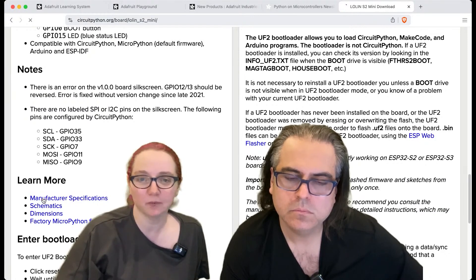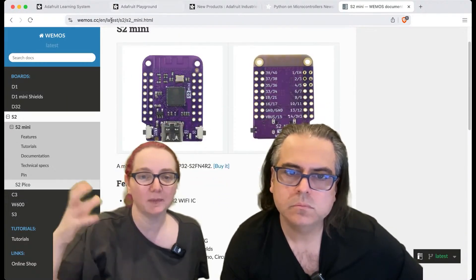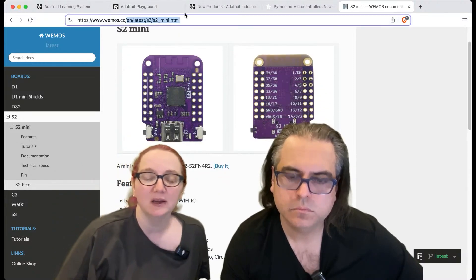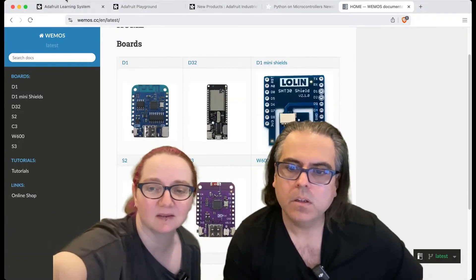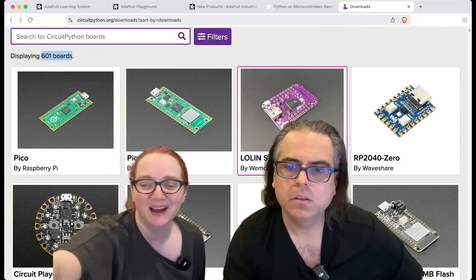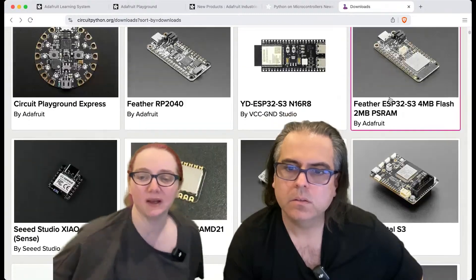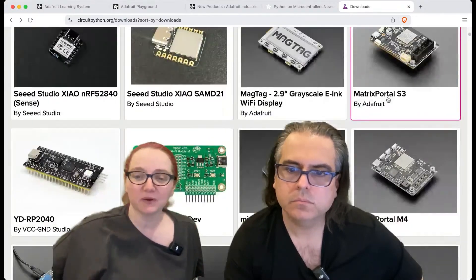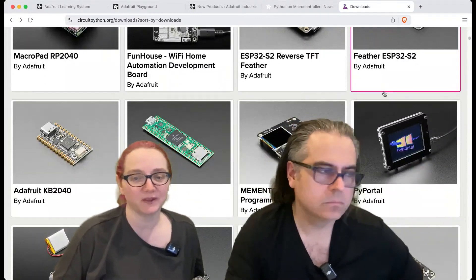We've got the UF2 bootloader. We've got CircuitPython — it'll automatically detect if you have PSRAM or not. We've got SAMD21, S3, stuff from Adafruit, stuff from other companies. There's some stuff that there's only one of, and there's some stuff that there's thousands of.